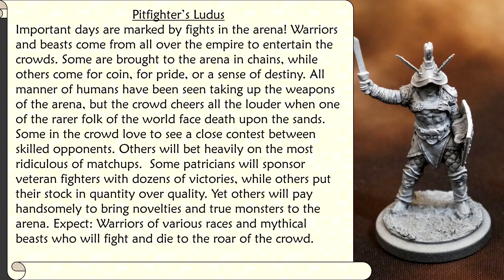Set option 2: Pit Fighters Ludus. Important days are marked by fights in the arena. Warriors and beasts come from all over the empire to entertain the crowds. Some are brought to the arena in chains, while others come for coin, for pride, or a sense of destiny. All manner of humans have been seen taking up the weapons of the arena, but the crowd cheers all the louder when one of the rarer folk of the world faces death upon the sands. Some in the crowd love a close contest between skilled opponents, others will bet heavily on the most ridiculous matchups. Some patricians will sponsor veteran fighters with dozens of victories, while others prefer quantity over quality. Yet others will pay handsomely to bring novelties and true monsters to the arena. Expect warriors of various races and mythical beasts who will fight and die to the roar of the crowd.